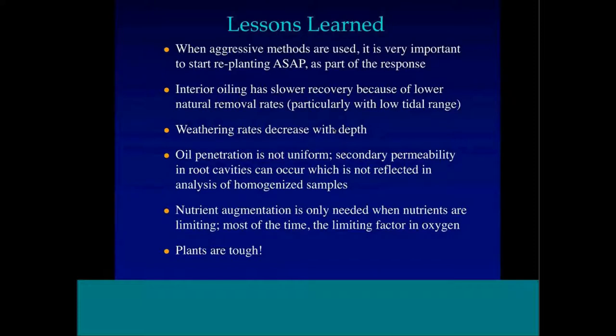Lessons learned: when you use aggressive methods, it's really important to start replanting as soon as possible as part of the response — it's not emergency restoration, you dug up the marsh and you have to restore it. Interior oiling has much slower recovery because of lower natural removal processes, especially with a small tidal range like the upper Chesapeake Bay. Weathering rates decrease with depth and essentially go to zero. Oil penetration is not uniform — secondary permeability and root cavities can cause plant effects. Nutrient augmentation is only needed when nutrients are limiting; most of the time it's oxygen that's limiting. Plants are pretty tough as long as you don't use overly aggressive methods without replanting.